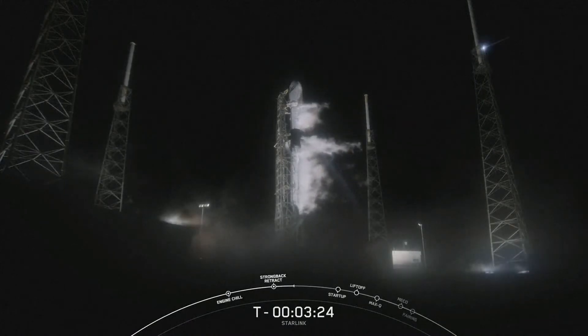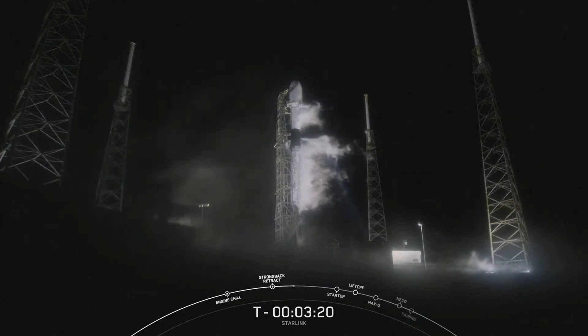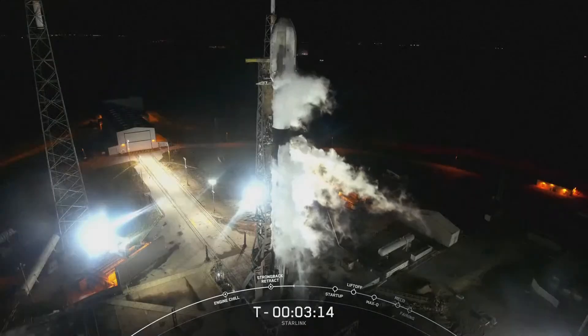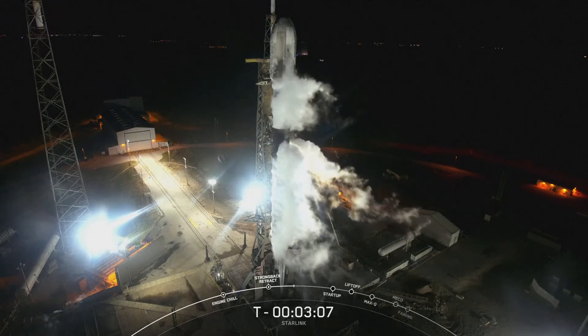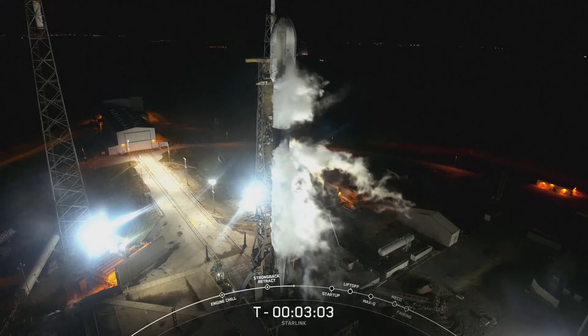Coming up in less than 30 seconds, we should hear the call-out for Stage 1 LOX load complete. That will indicate that the first stage is fully loaded with all of its liquid oxygen. As of right now, our fuel, which is RP-1 — our rocket-grade kerosene — is completely loaded. Stage 1 LOX load complete.